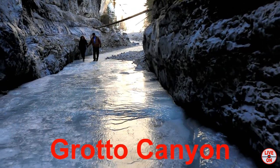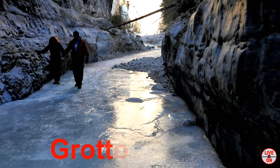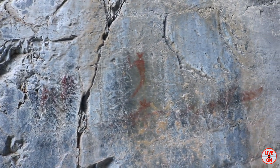Grotto Canyon is the second on our list. It is a 4km hike out and back and has an elevation gain of 225m. It features 3 frozen waterfalls and also some pictographs believed to be between 500-1300 years old.